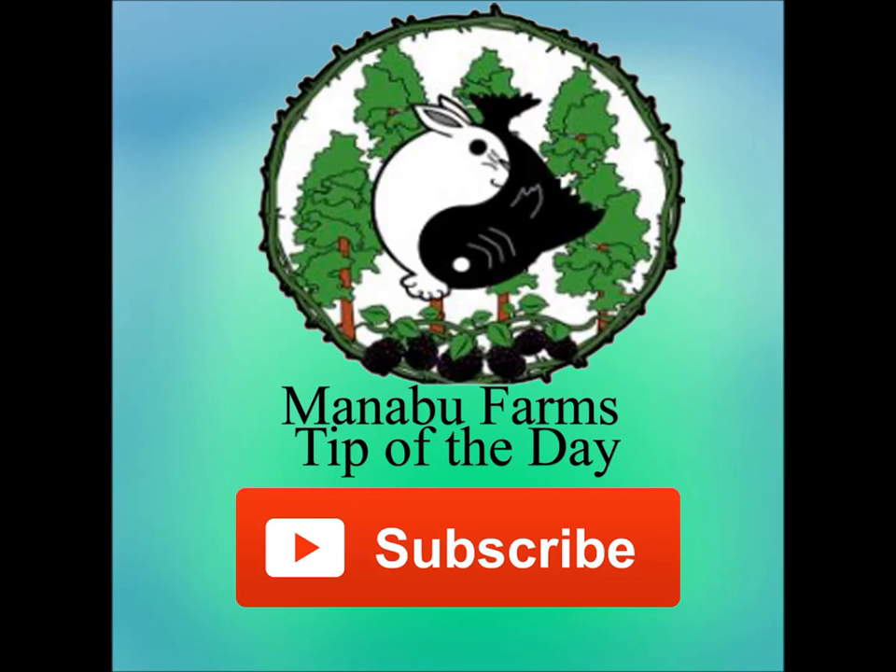Thanks for watching, and like always, please subscribe, like this video, pass it on to your friends, and come back for tomorrow's tip of the day.